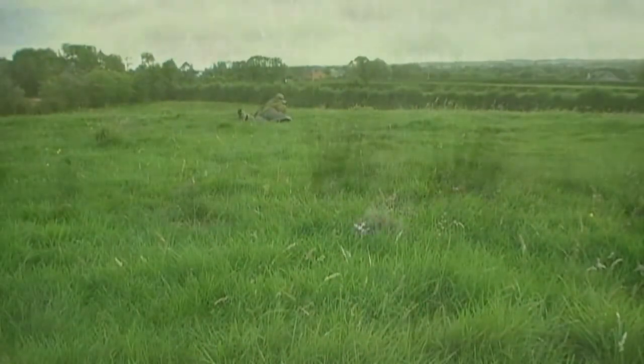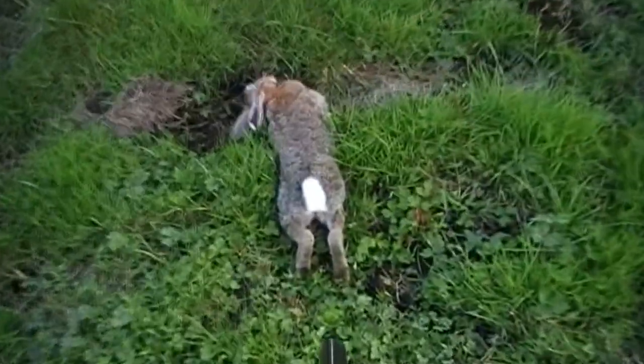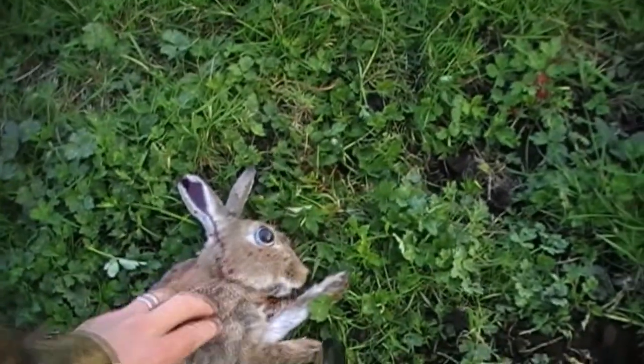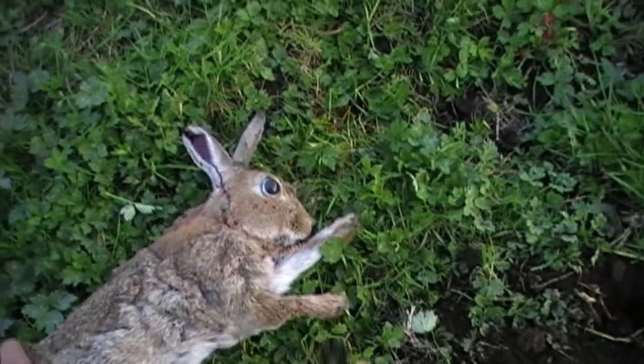Headshot. The rest of the rabbits were too far away so I will let them go for another day. You can see the eye almost bulging out of the rabbit's skull and the thick blood coming out of its ears — that means the pellet is going through the brain.